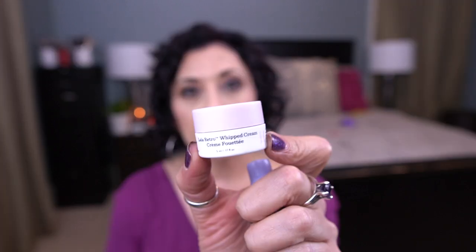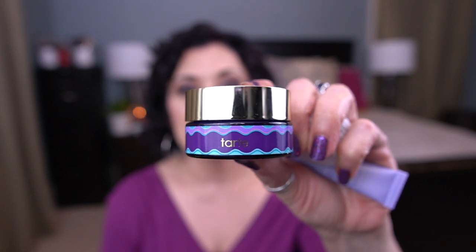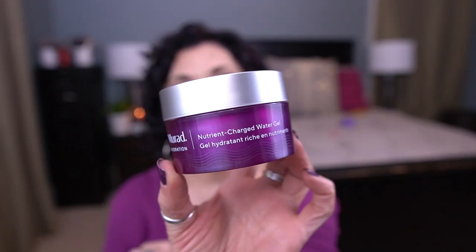I have one tiny little bottle of eye makeup remover from MAC — it's their Pro Eye Makeup Remover, just a teeny tiny sample. For moisturizers, the first one is the Kate Somerville Goat Milk Moisturizing Cream. I also have the Drunk Elephant Lala Retro Whipped Cream, and the Tarte Drink of H2O hydrating boost — I'm assuming it's a moisturizer.